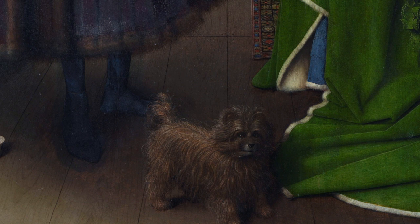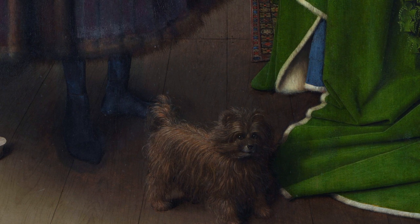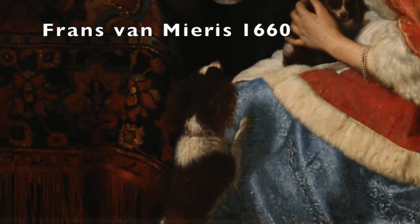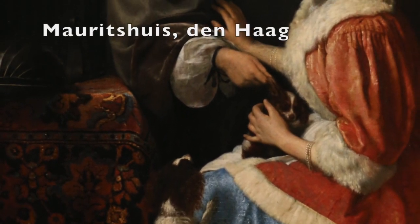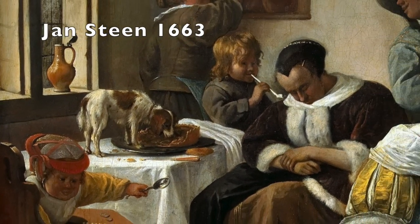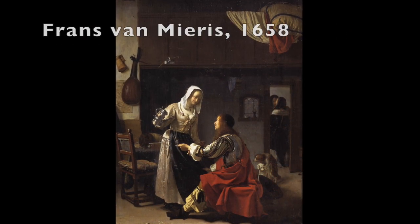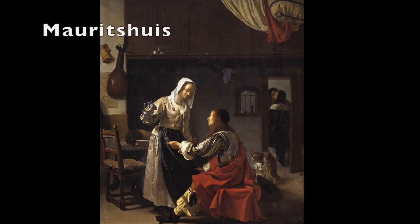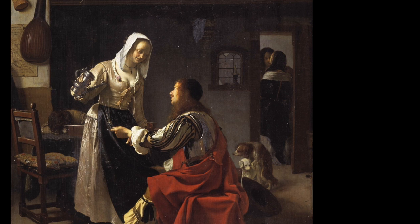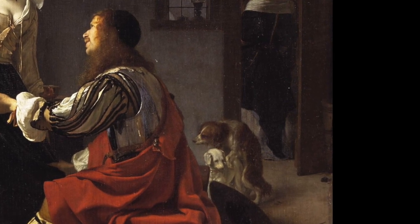In fact, I see dogs in paintings all the time without them having anything to do with fidelity. Here's a dog trying to scare off a man approaching a woman — nothing to do with fidelity. Here's one standing on a table eating from a pie — certainly not a symbol of fidelity. And here are two in a brothel behaving as if they're in a brothel — again, no fidelity. Dogs can be loyal, obedient, watchful, or misbehaved. There are all kinds of things dogs can be.